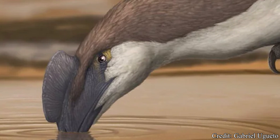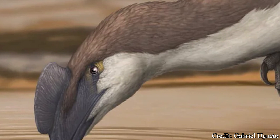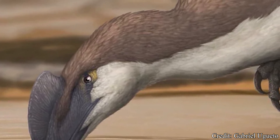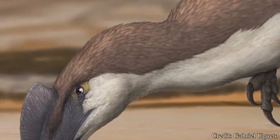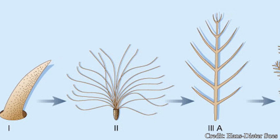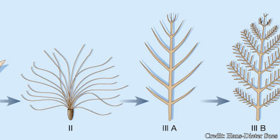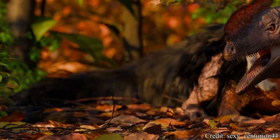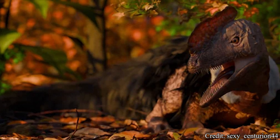Due to Proceratosaurus's relation to early tyrannosaurs, namely the Dilong, it is very likely Proceratosaurus would be covered in some kind of feathering. Based on fossil records for Dilong, this feathering would have been what's called proto-feathers, also called simple feathers — more reminiscent of the down present on baby chicks rather than the long, fan-like flight feathers of mature avians. For this reason, these feathers were most likely used for warmth to better insulate the creature in cold temperatures.